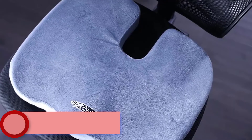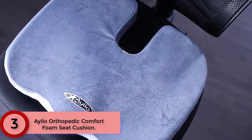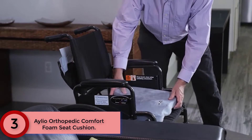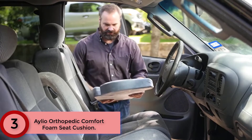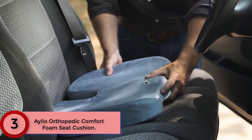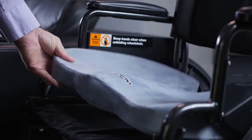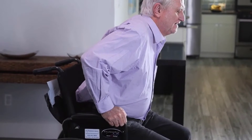Moving to Number 3: Aleo Orthopedic Comfort Foam Seat Cushion. Sit in comfort as your coccyx hovers above the U-shaped rear cutout, preventing lower back soreness and discomfort from prolonged sitting. This cushion gently cradles your buttocks, while the ergonomic wedge structure distributes weight evenly and promotes healthy spine alignment.